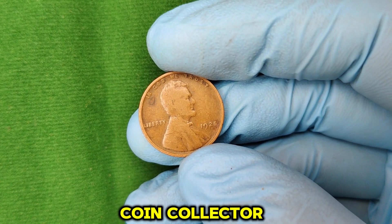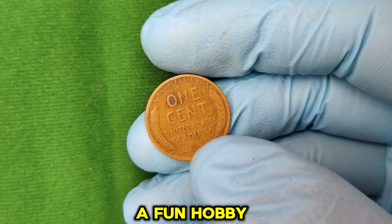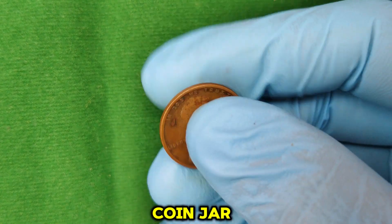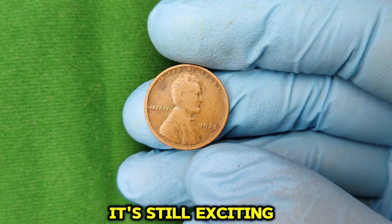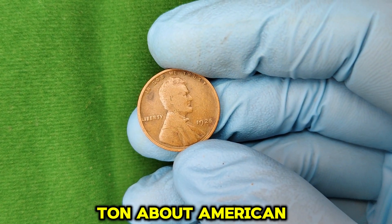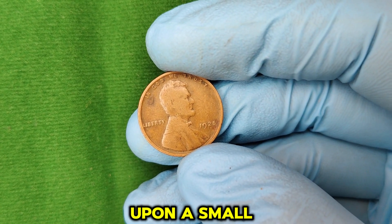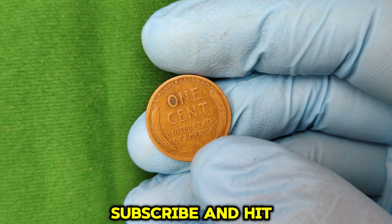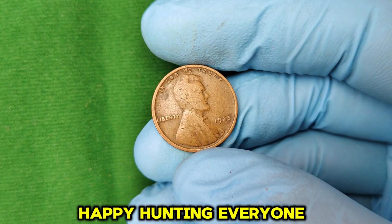If you're a coin collector or even just have a curiosity about coins, searching for valuable pennies can be a fun hobby. You never know what might be hiding in your pocket change or old coin jar. While it's rare to find a 1925 penny worth a fortune, it's still exciting to hunt for these historical treasures. Plus, you'll learn a ton about American history along the way. Who knows — you might just stumble upon a small fortune. Thanks for watching, and don't forget to like, subscribe, and hit that notification bell for more exciting coin content. Happy hunting, everyone!